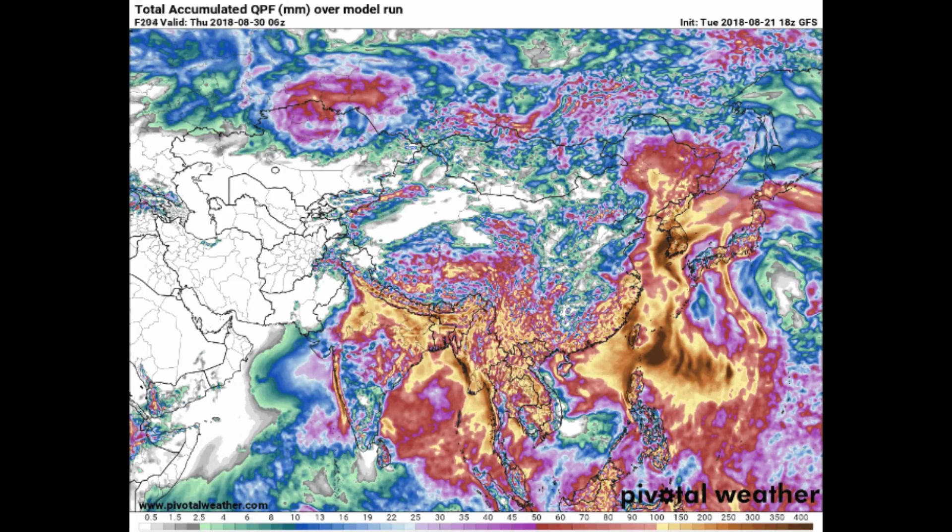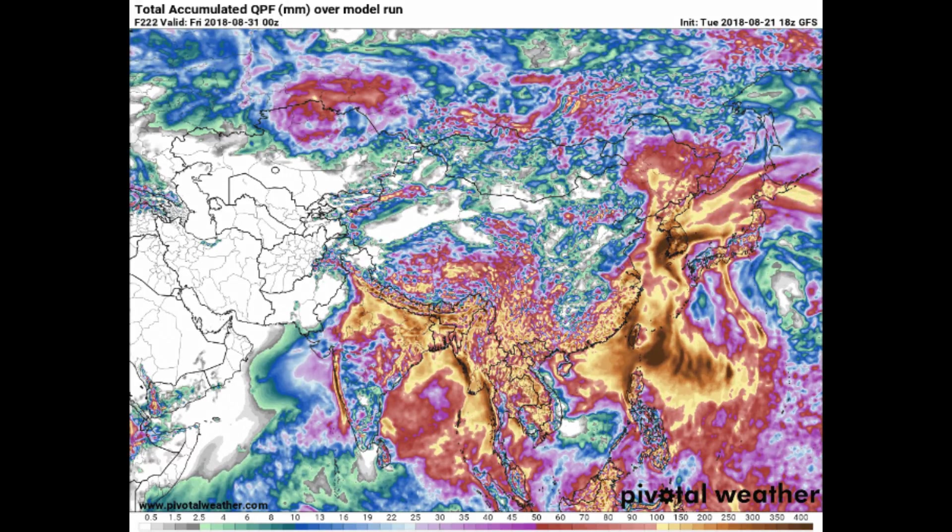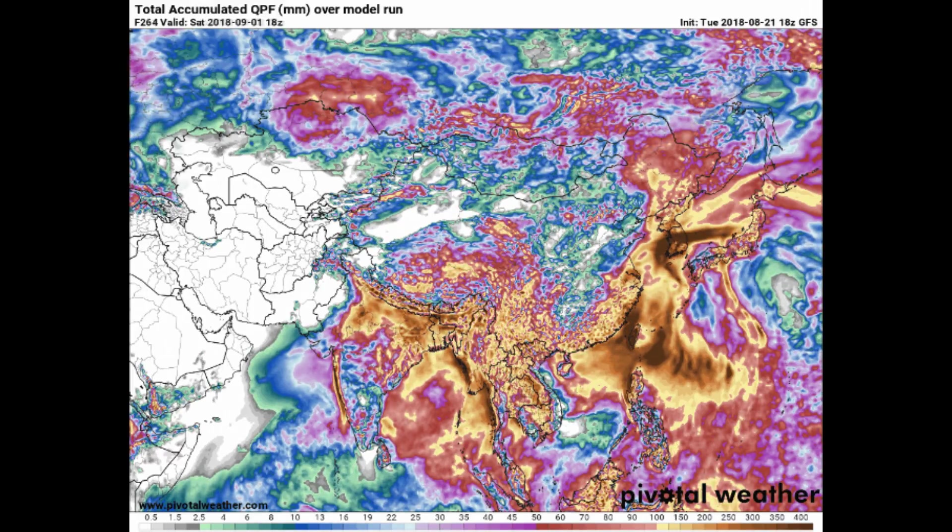Recapping — not much difference in the information compared to what we broadcasted earlier this morning.